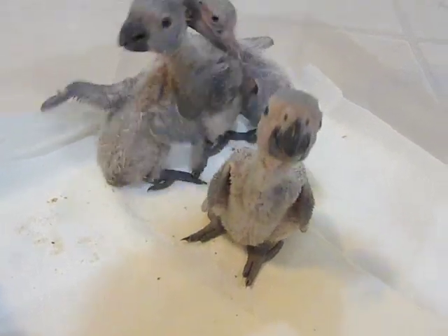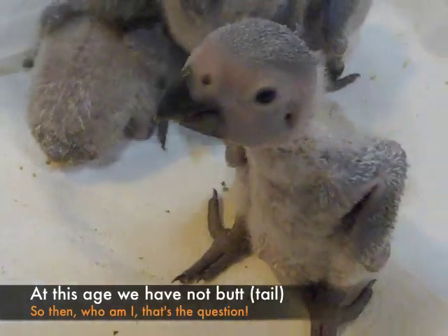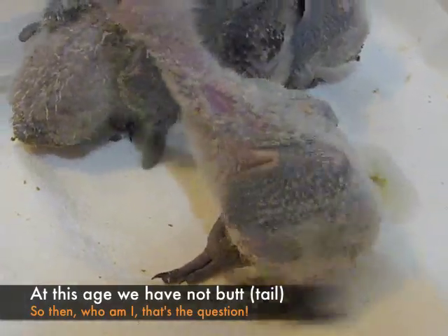Hello, how are you doing, little one? Can I see your face? Aren't you cute? Look at you. That's one of our Timnehs.